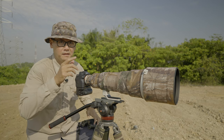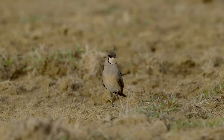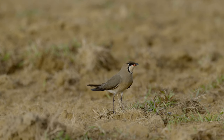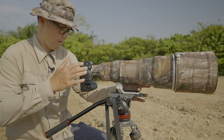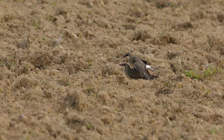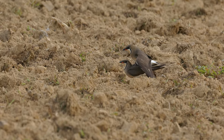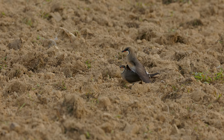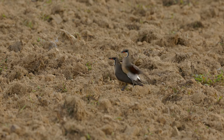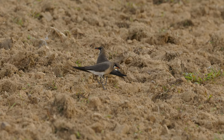I also spotted some Oriental Pratincole in the breeding plumage. I just got a pair of Oriental Pratincole mating. See you next week!